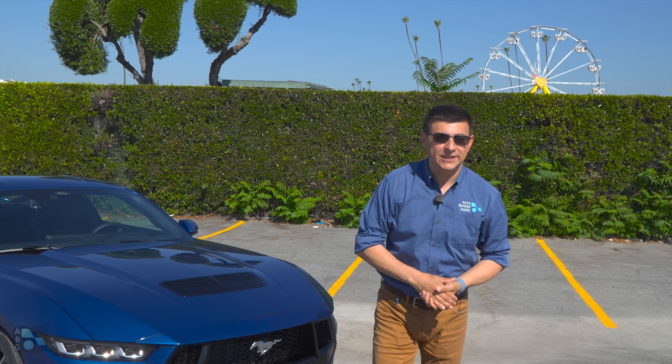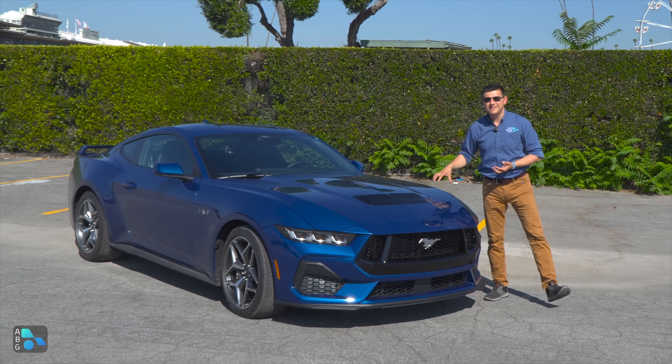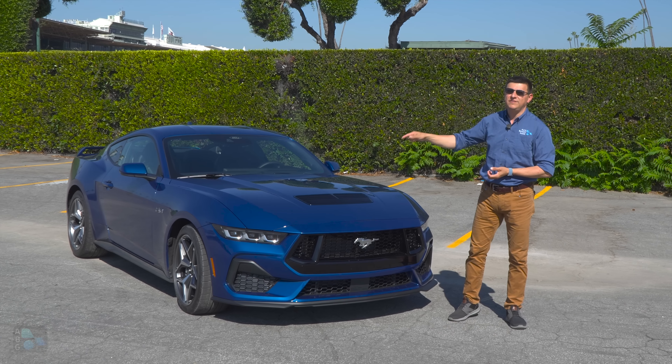Pardon the 90s reference, but hopefully all the girlies are on standby because today we're rolling in a 5.0. This is the 2024 Mustang GT with a 5.0 Coyote V8 under the hood.